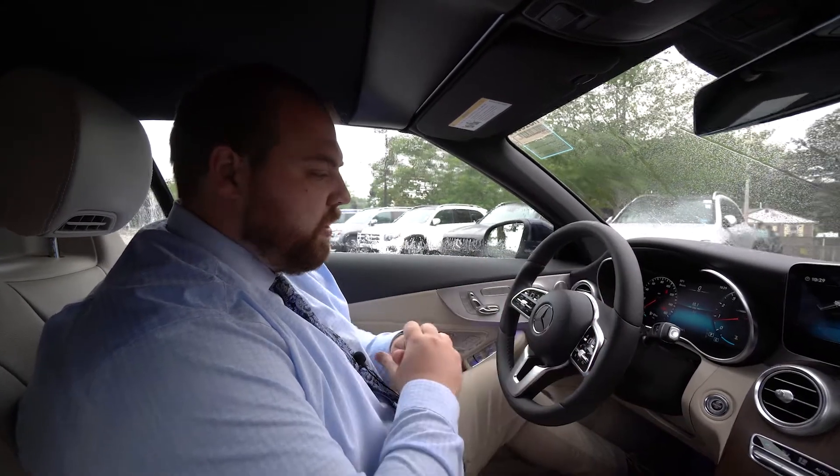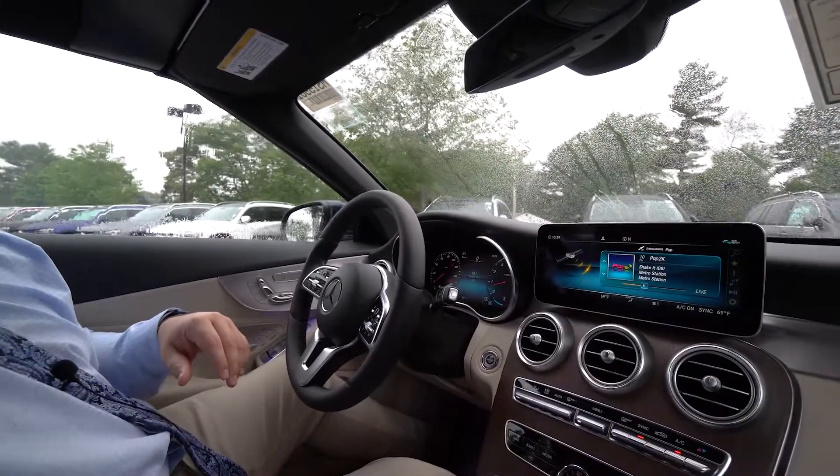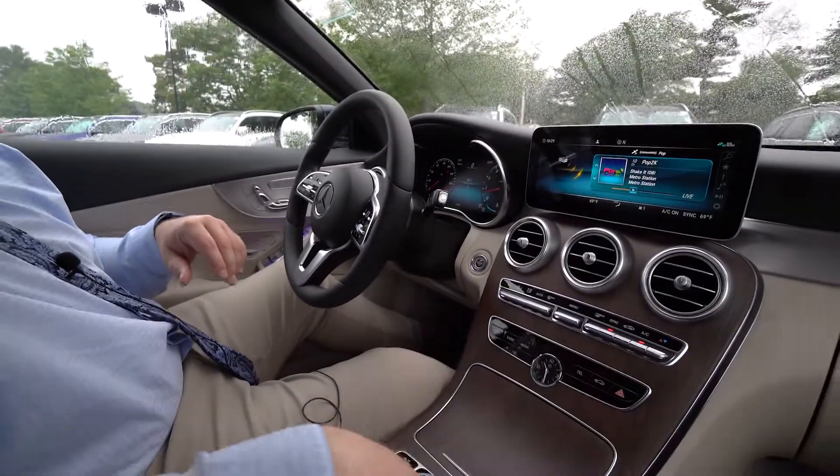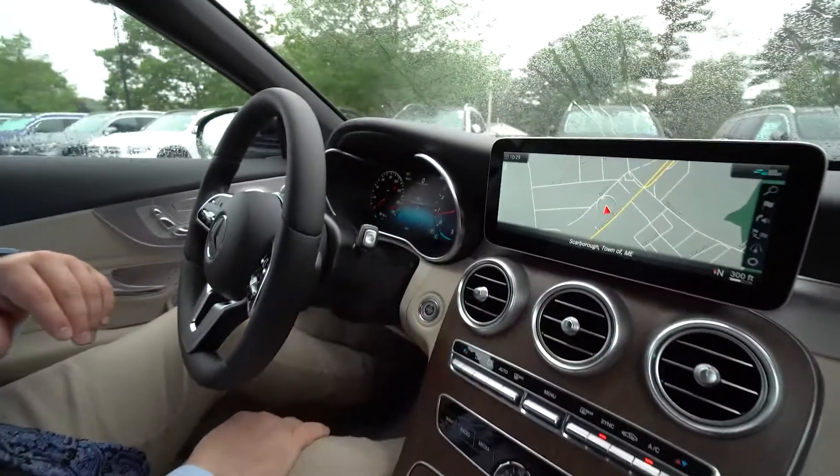The multimedia package includes navigation with the car, which we can pop up just like that — so you get a full-screen navigation right there.